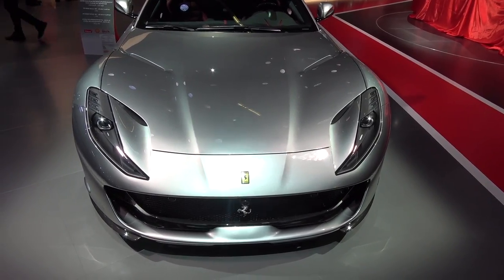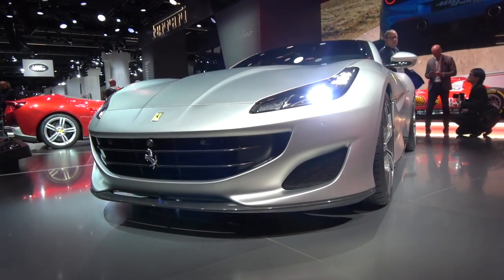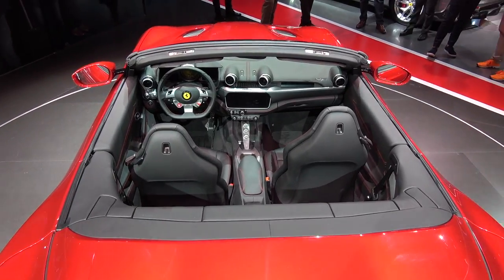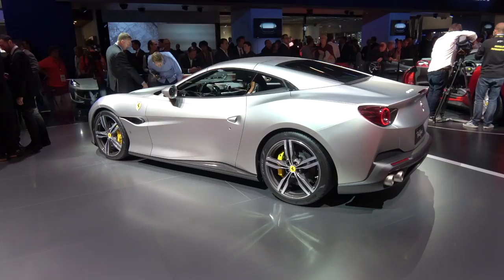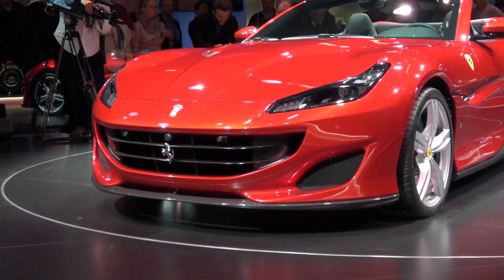Ferrari are on it right now. The 812 Superfast dropped at Geneva earlier in March. And now, the all-new California T replacement — the Portofino. Aesthetically, I'm so happy. I was never a big fan of the California or California T; I always felt they were a little bit soft. I've heard people online comparing this to a downscaled 812 that you can take the roof off — if that doesn't tick as many boxes as you want, I don't know what does. It looks amazing. I have to say that the pictures don't do this car justice.